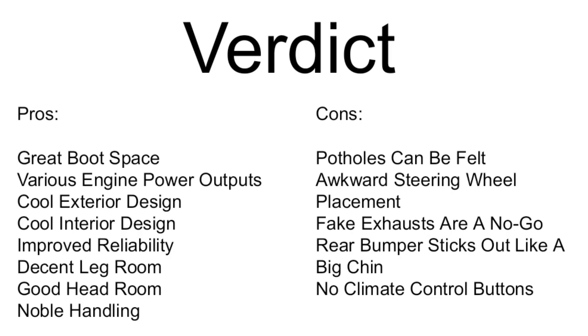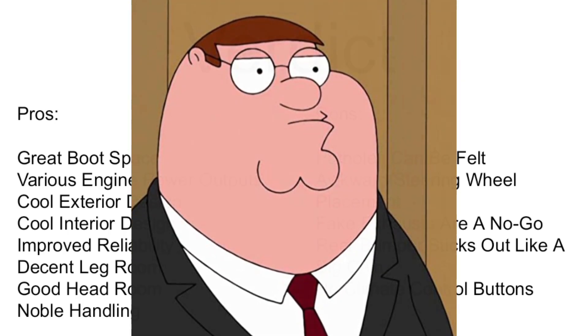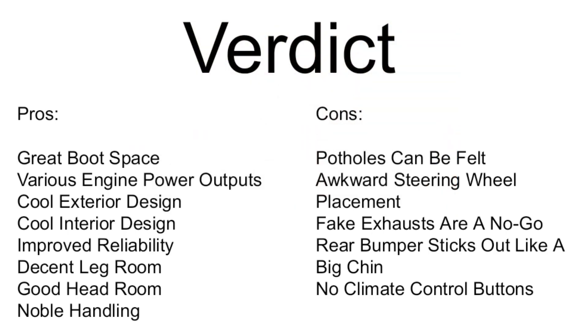So what's the verdict? The pros are: big boot space, various engine power outputs, excellent exterior design, cool interior, improved reliability, decent legroom and good headroom, and pretty noble handling. The cons are: potholes can be felt, the steering wheel is in an awkward placement, the fake exhausts are a no-go, the rear bumper sticks out like a big chin like Peter Griffin's double chin, and the climate control is all in the screen with no physical buttons — I don't like that. Shout out again to Leo Phoenix, and next week's car is the Peugeot 3008.